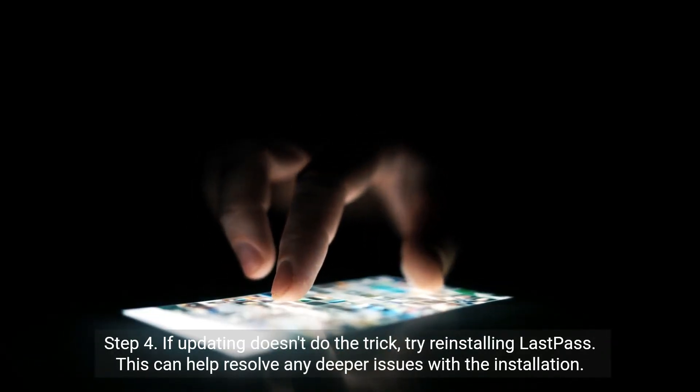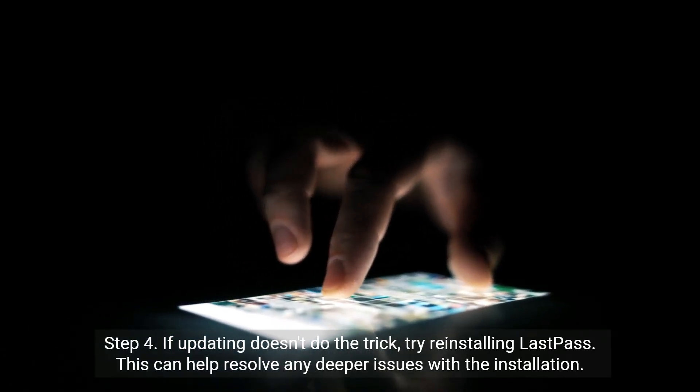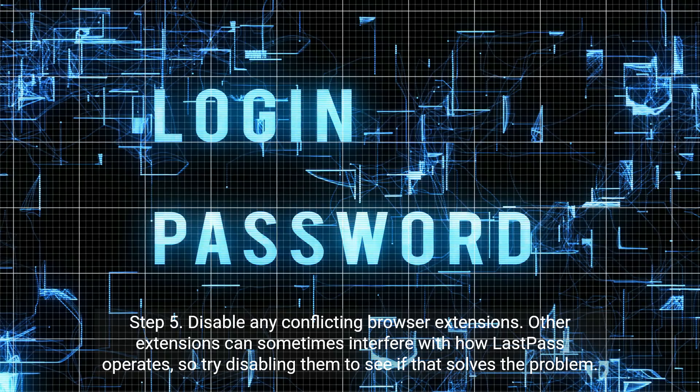Step 4: If updating doesn't do the trick, try reinstalling LastPass. This can help resolve any deeper issues with the installation.